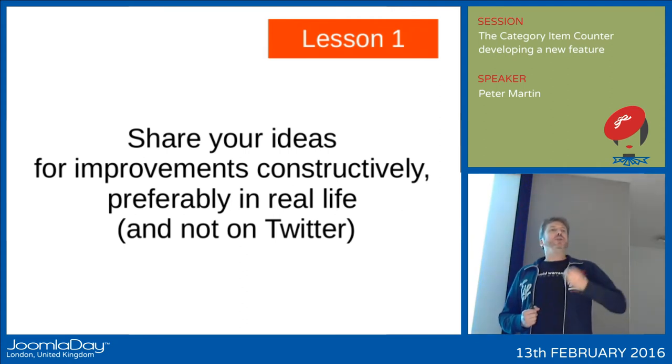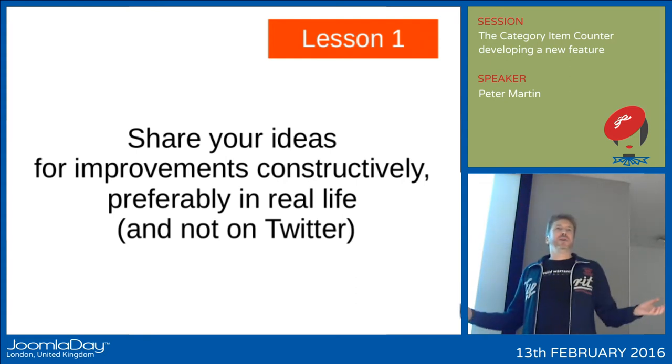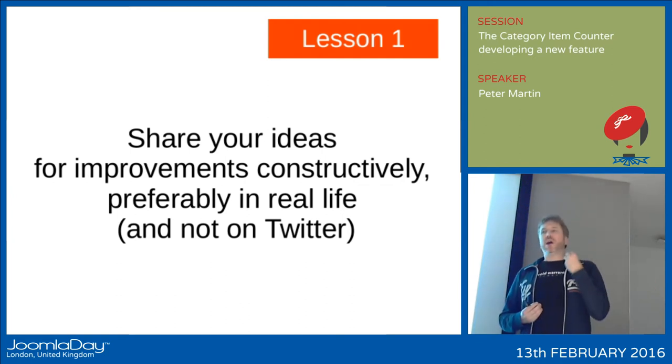Lesson one: share your ideas for improvement. If you have a good idea for a new feature that could be in Joomla, please share it with other people — preferably at events like this. Not on Twitter. It doesn't work on Twitter. But here you can have a constructive conversation about these kinds of things.